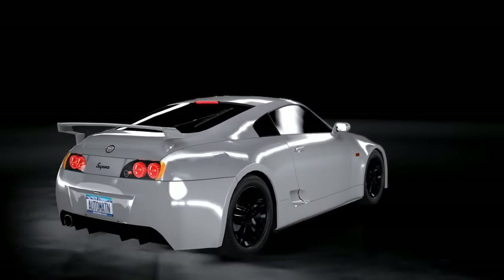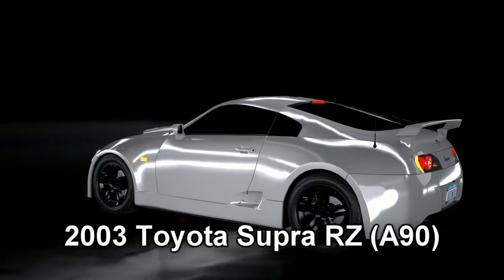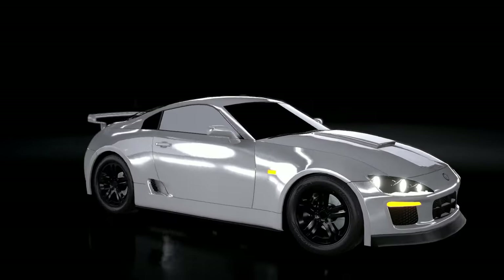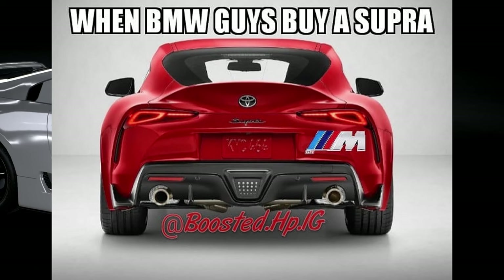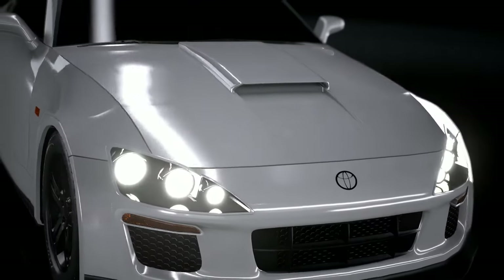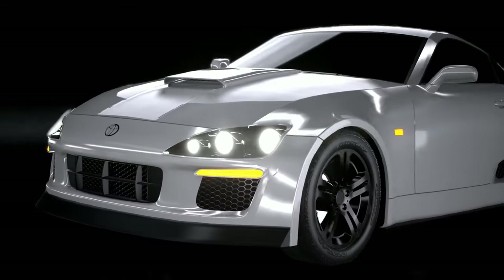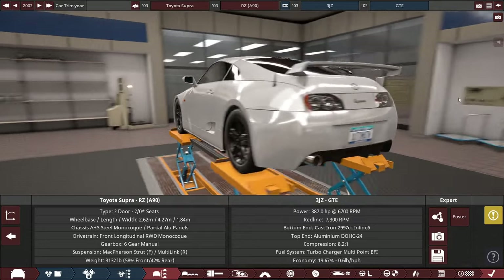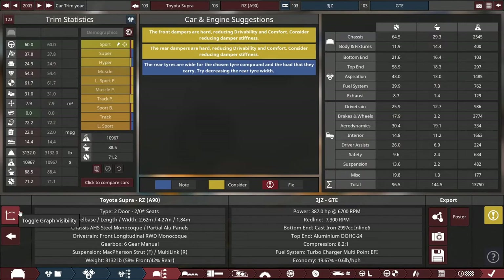So after getting everything done with this build, here's how it came out — this is the 2003 Toyota Supra RZ. This hypothetical 5th Gen Supra is 100% Toyota-made, not like the current one where it's half BMW and half Toyota. Will this A90 Supra be the perfect successor to the previous A80 version? We'll find out when I drive it in BeamNG. Notable issues include the front and rear dampers being too hard and the rear tires being quite wide for the chosen tire compound.